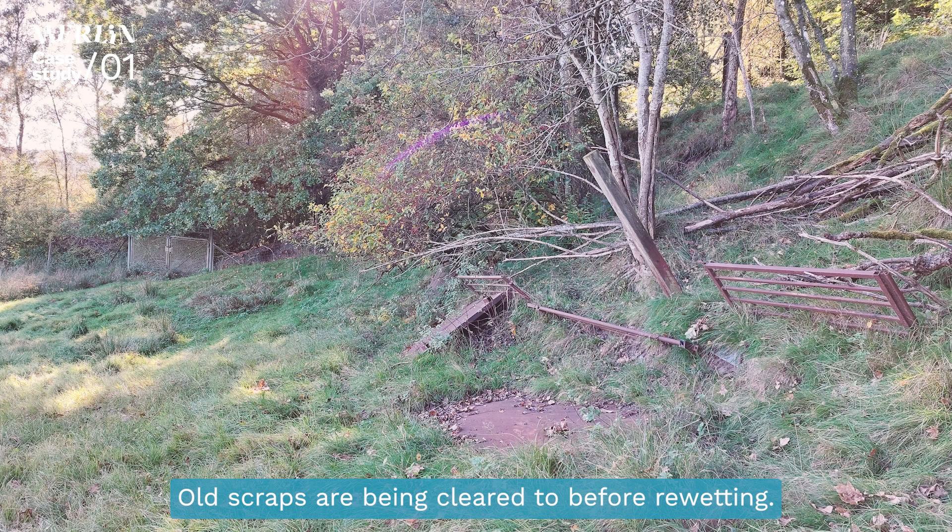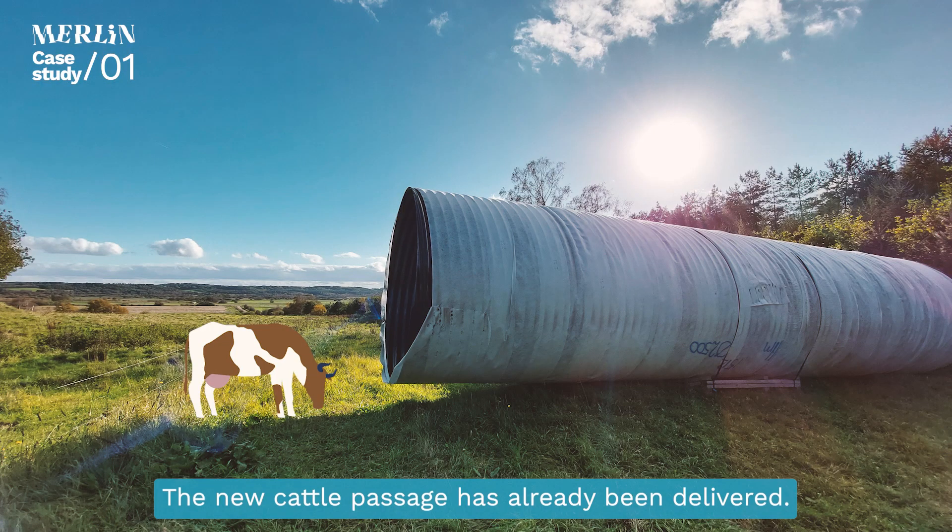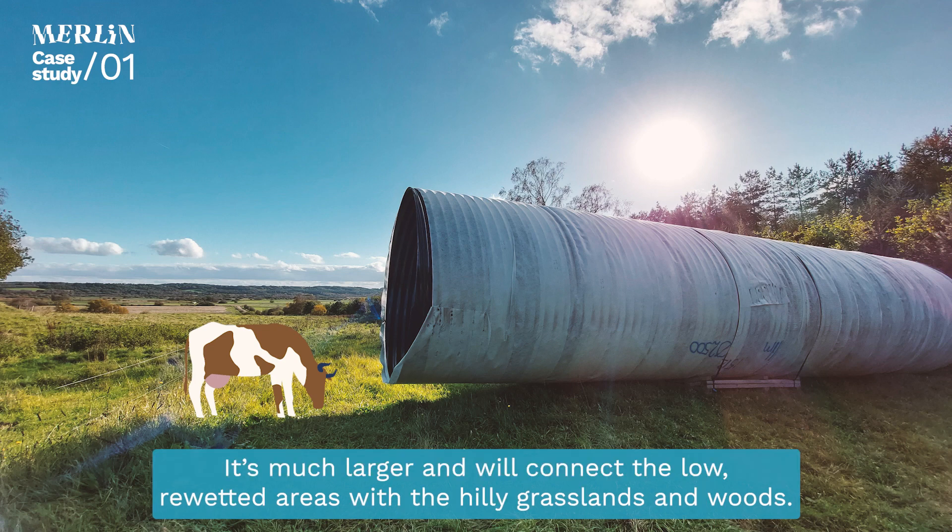Old scraps are being cleared before re-wetting. On higher ground, extensive cattle grazing will continue. The old cattle passage is about to be replaced. The new cattle passage has already been delivered — it's much larger and will connect the low, re-wetted areas with the hilly grasslands and woods.